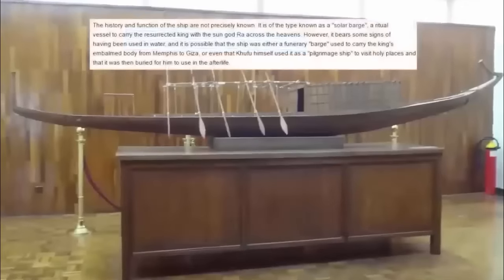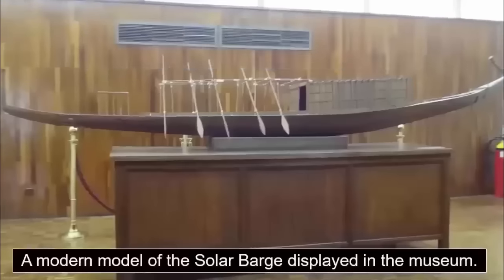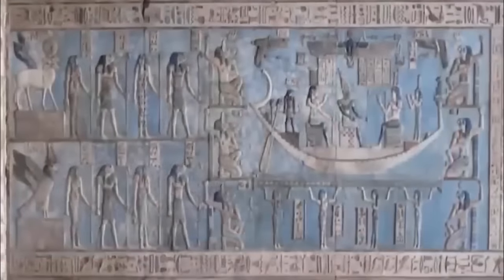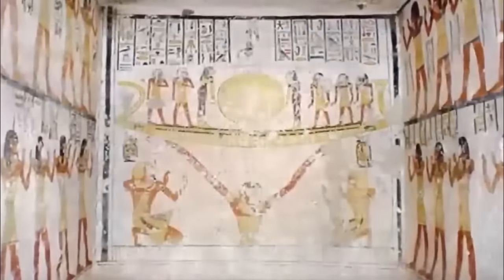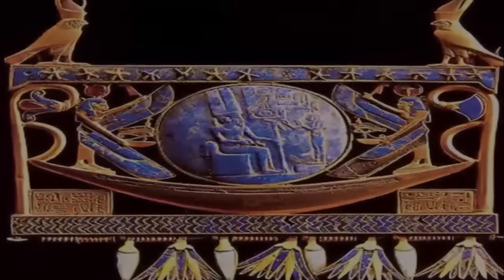It is now believed to have been known as a solar barge — a ritual vessel to carry the king with the sun god Ra across the heavens. However, it bears some of the signs of having been used, a fact which has baffled many researchers, due to the ship's only purpose being that of floating in the sky. It is possible that the ship was either a funerary barge used to carry the king's embalmed body from Memphis to Giza, or that Khufu himself used it as a pilgrimage ship to visit holy places, and that it was buried for him to use in the afterlife.